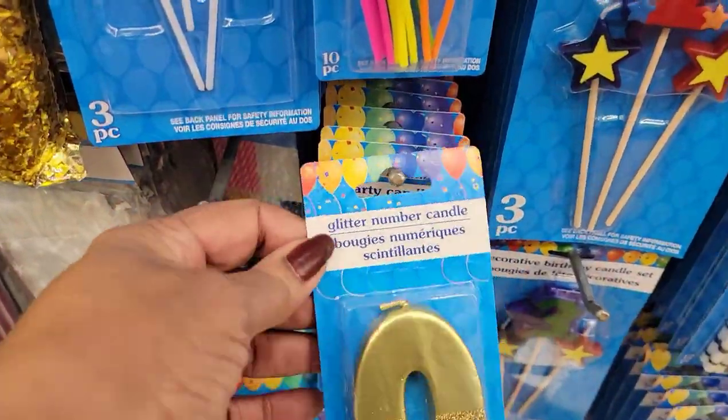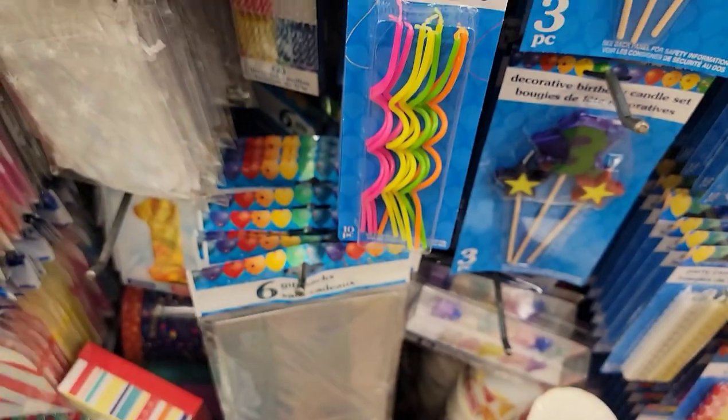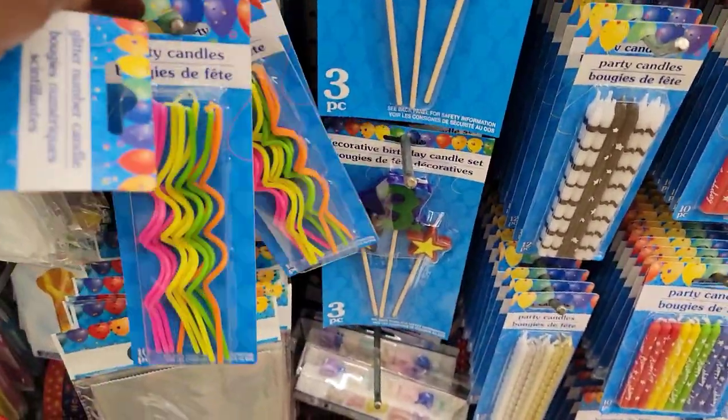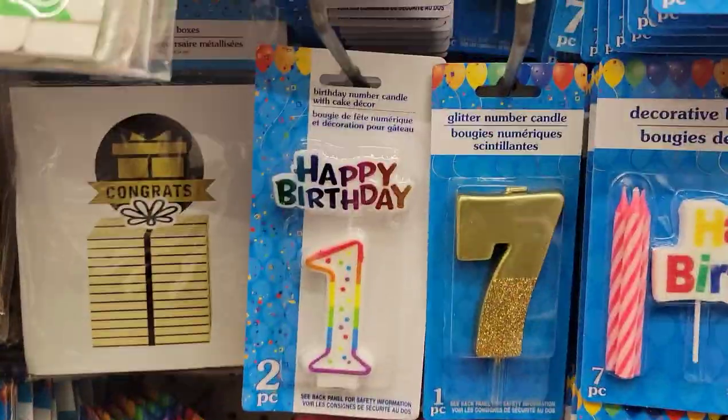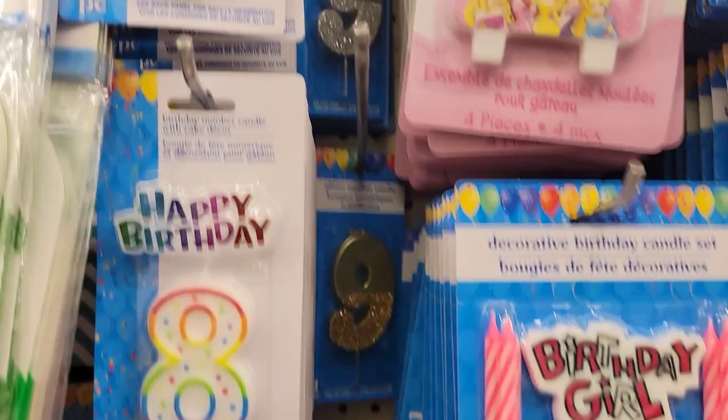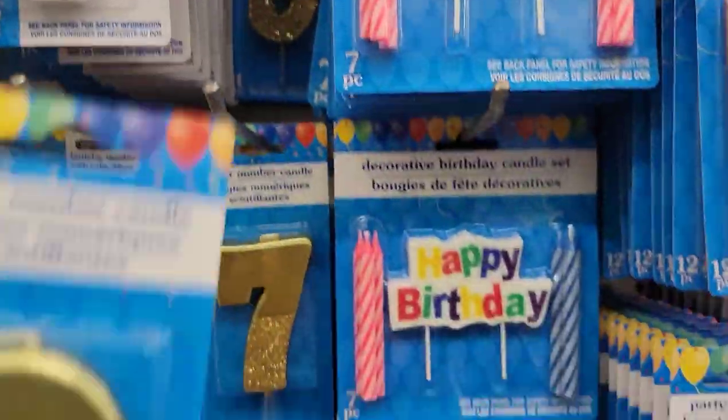I see some of the glittered number candles — a seven and a nine. They have them in gold and they have them in silver. Those are cute.